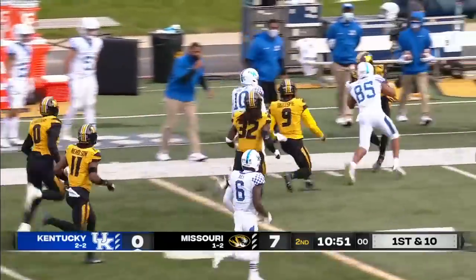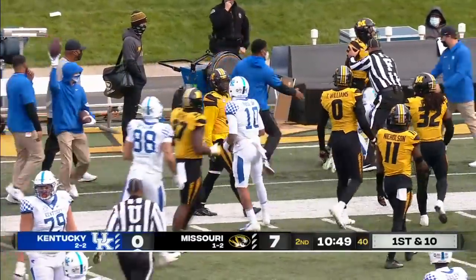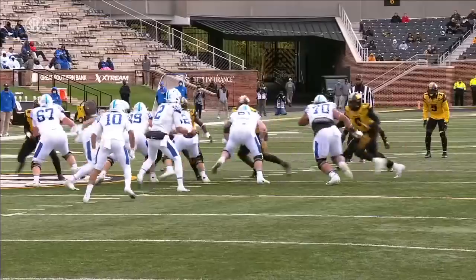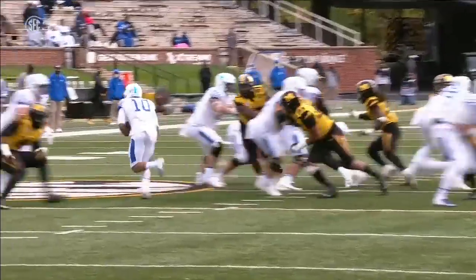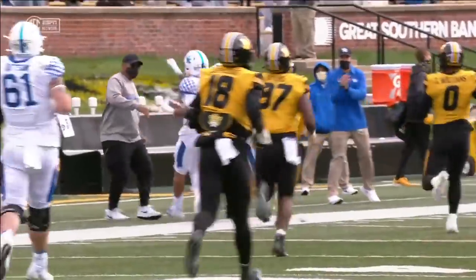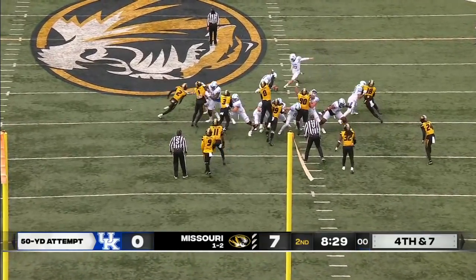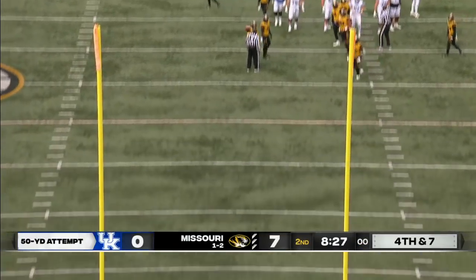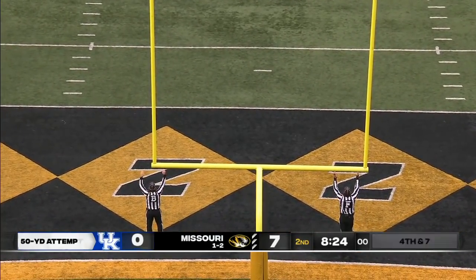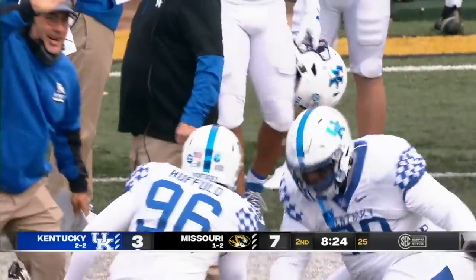It's Rose though on the carry, and AJ Rose is off to the races, pushed out of bounds in Mizzou territory. That is a huge gainer on that one play. The run game had been incredibly quiet, but great job by AJ Rose of bouncing that run outside. Fifty-yard attempt for Ruffalo and it is good. Kentucky on the board with 8:24 to play in the first half.